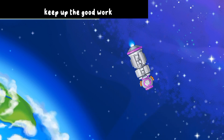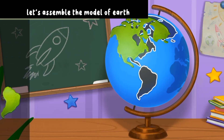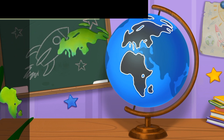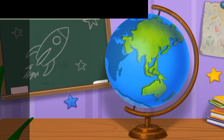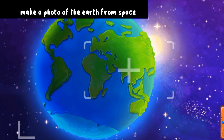Keep up the good work! Let's assemble the model of Earth. Make a photo of the Earth from space.